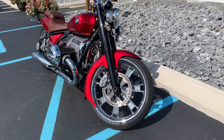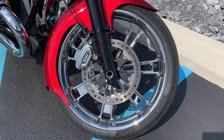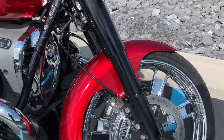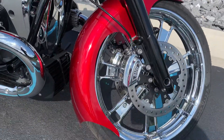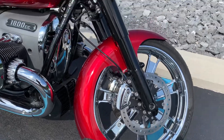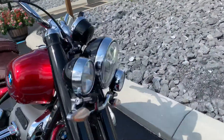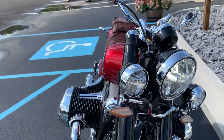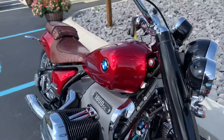This bike has a 21-inch chrome BMW front wheel with custom fender. Of course, the Classic comes with the auxiliary lights up front. We do have the side bags and the saddle bags for this bike.